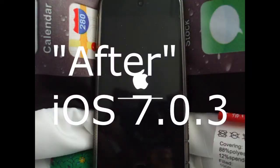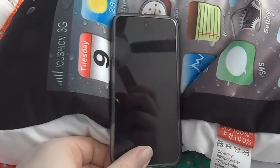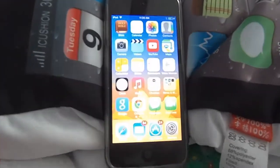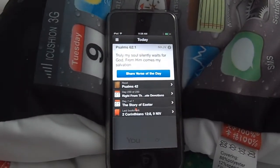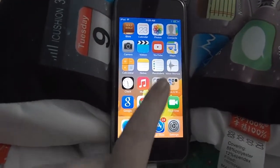I've updated to 7.0.3 now and it is so much better. I just wanted to make a video showing that. Now instead of all of the icons moving around, it simply fades in and out from one app to the next — opening an app and closing an app. You can see there it just fades right in and out. No icons moving around.